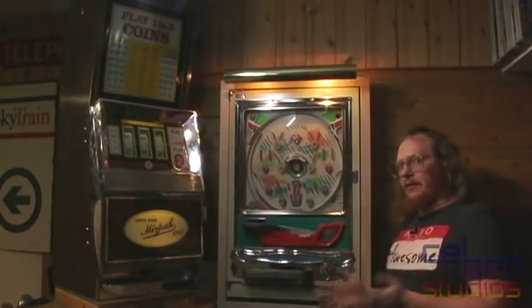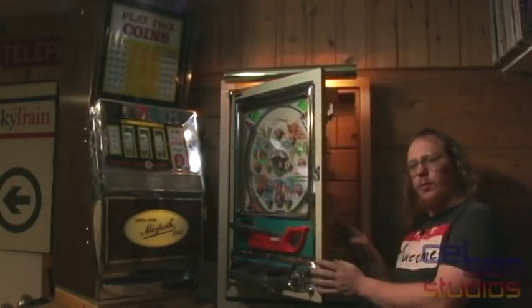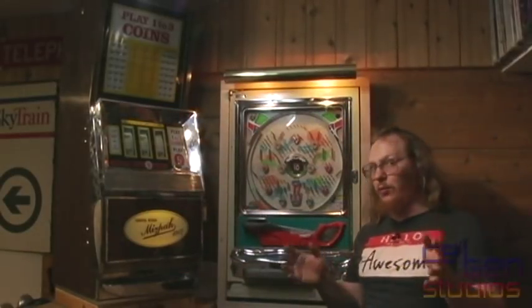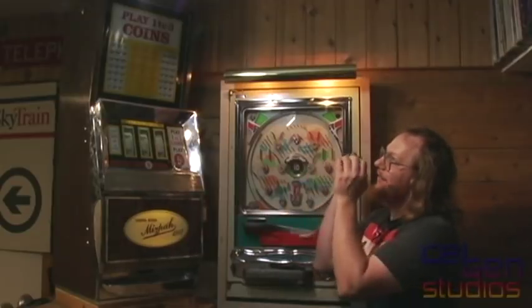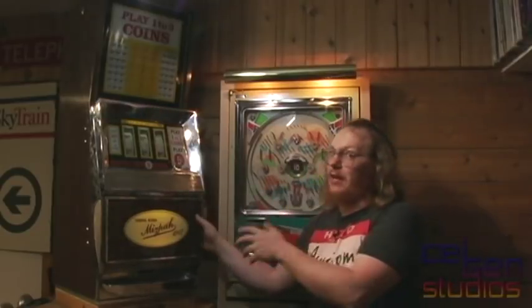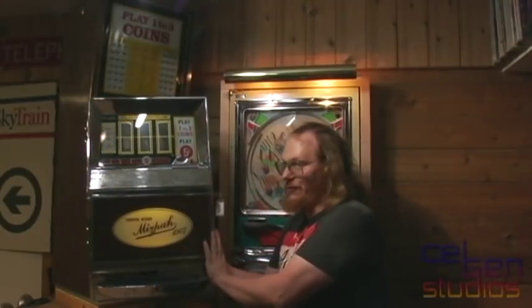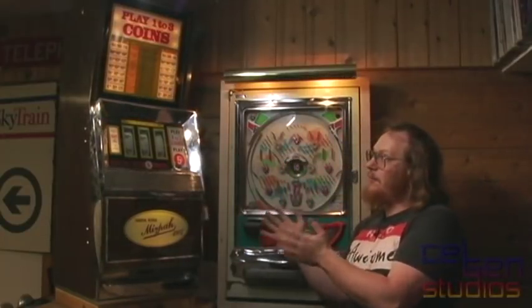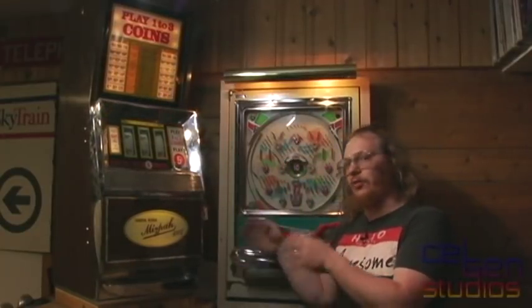This device here — we've already talked about what's going on behind this door. The real showstopper, what we've been talking about, is this, which has managed to blow its 9-volt AC fuse again. This is the Bally 742A electromechanical slot machine.